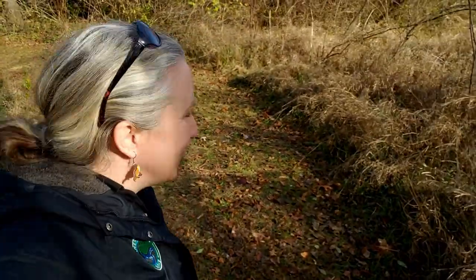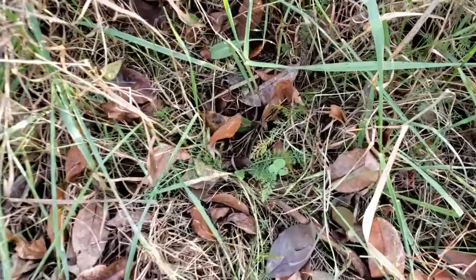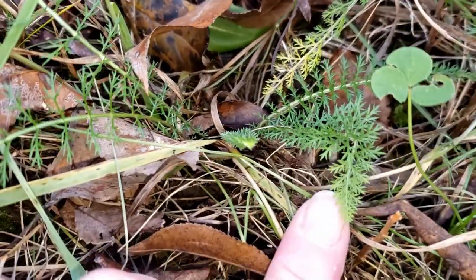All right, let's walk this way. Take a look around, see if we can find this nice distinctive leaf that can be found around here — and I found some. All right, we have to look a little bit closer because here is that distinctive feathery shaped leaf of the yarrow plant.